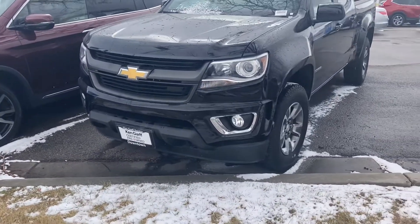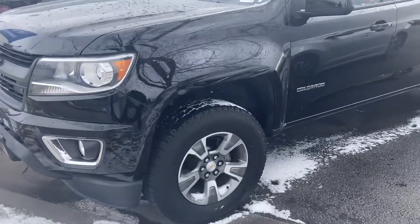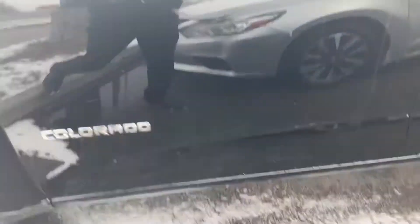Hey Steve, this is Edsel from Ken Garf downtown. He asked me to make you a walk-around video of this 2018 Chevy Colorado. This CVT71 package has 30,000 miles.